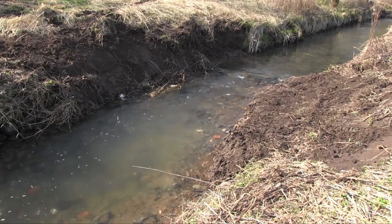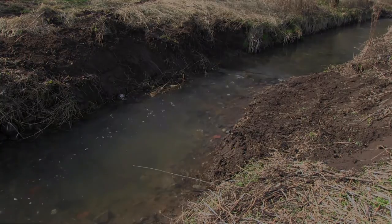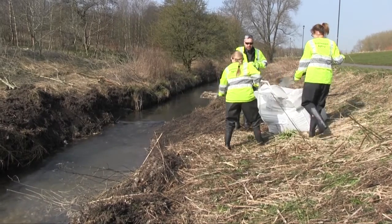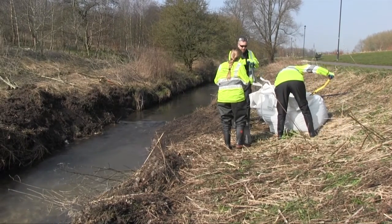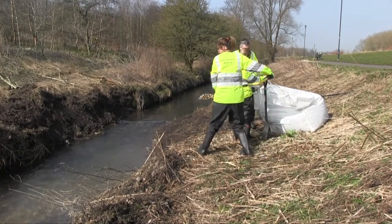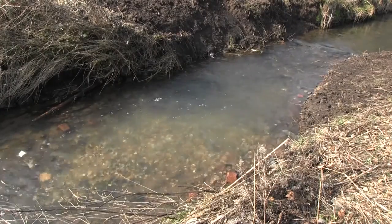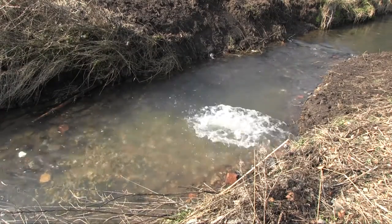After the machines finished the broad brush strokes, it needed the elbow grease, labour and attention to detail that only come from people power. Groundwork West Midlands not only arranged machinery contracts and materials supply — they also drew on their volunteer day experience to run a series of habitat working days that included Environment Agency staff given leave to do voluntary conservation work.